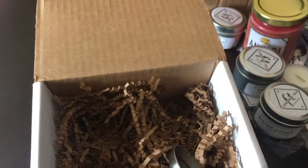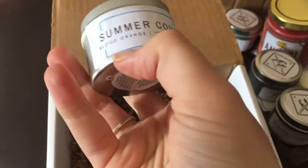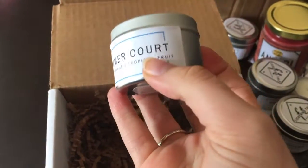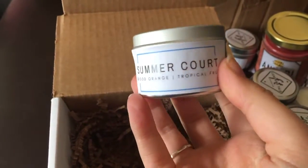Summer Court — oh my gosh it smells so good! Blood orange and tropical fruit, it definitely smells of blood orange and I think it's kind of like pineapple and mango as well. It smells so good, it smells like a cocktail. It's so nice.